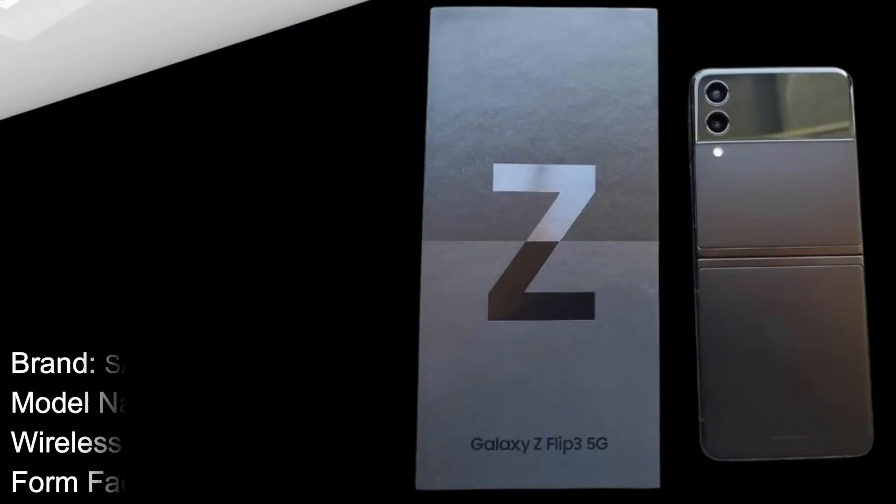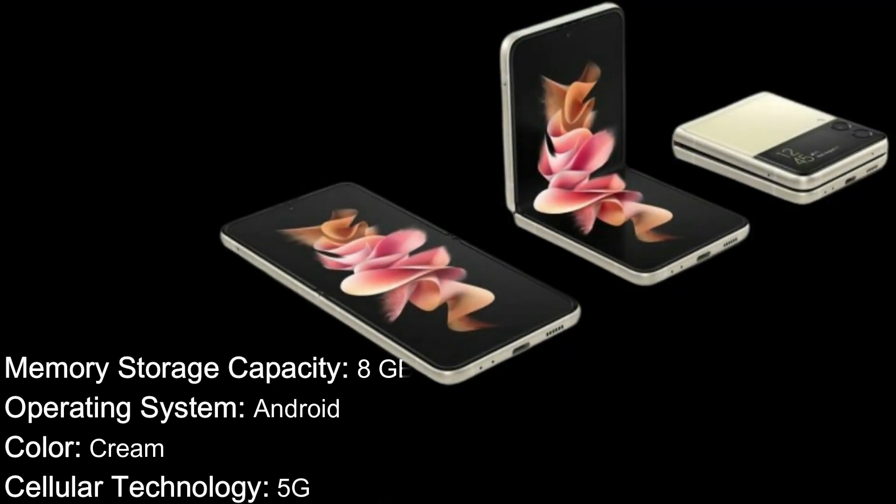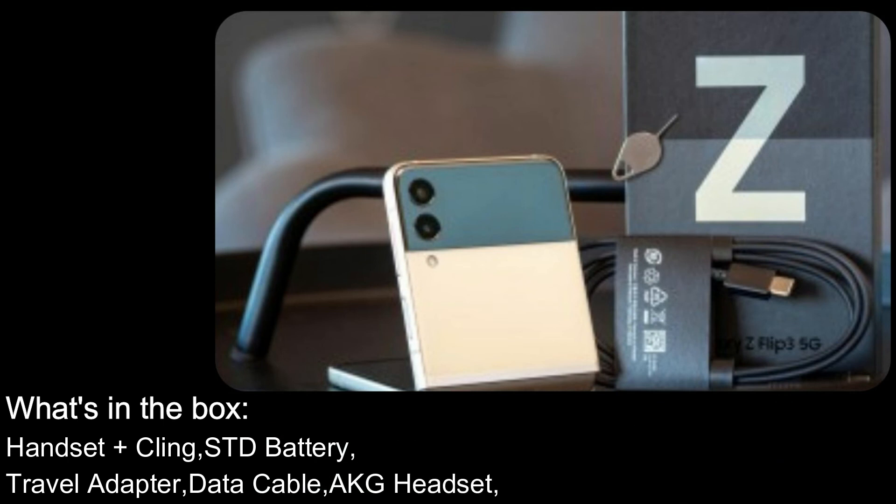Specifications: Brand — Samsung. Model name — Z Flip 3 5G. Wireless carrier — unlocked. Form factor — flip. Memory/storage — 8 gigabytes RAM. Operating system — Android. Color — cream. Cellular technology — 5G. Model year — 2021. Screen size — 6.7 inches. Batteries — two lithium-ion batteries, required and included. What's in the box: handset, plus cling, standard battery, travel adapter, data cable, and AKG headset.